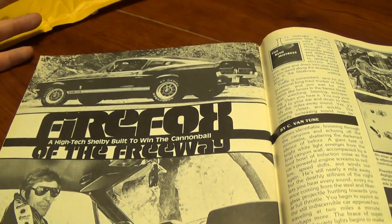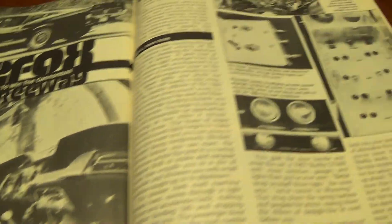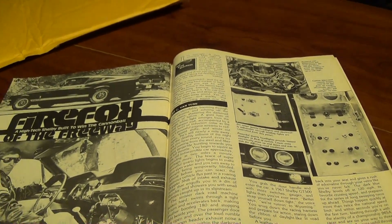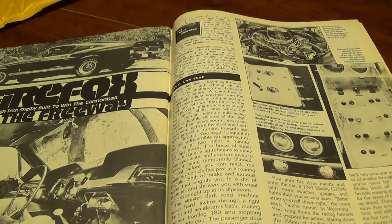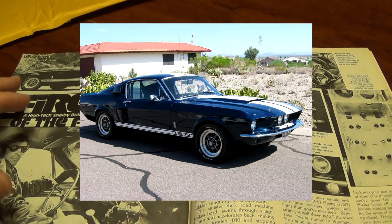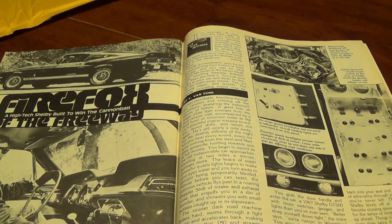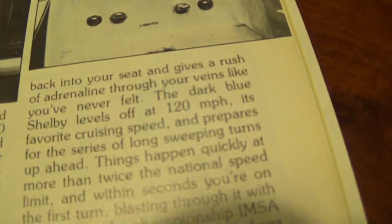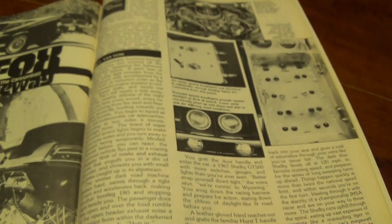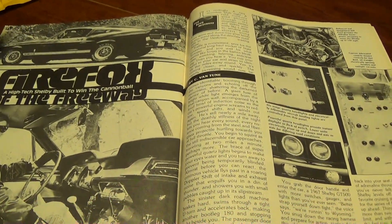One thing that kind of surprised me when I first opened this tonight is that the entire article is in black and white — there are no color images of the car. I found that surprising because even the other day when I put the picture on Facebook it was of a dark blue Shelby with white stripes, and that's how I've always remembered the car. So when I opened this up I couldn't believe it was in black and white. But then reading through the text it actually says 'the dark blue Shelby,' so I guess my mind took the text and the black and white pictures and just put it together so I remembered it in color.